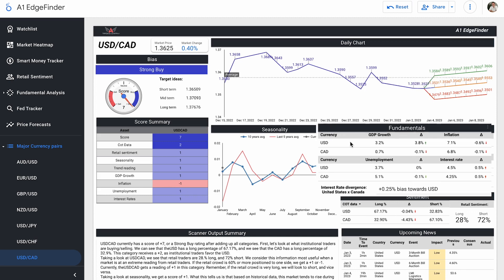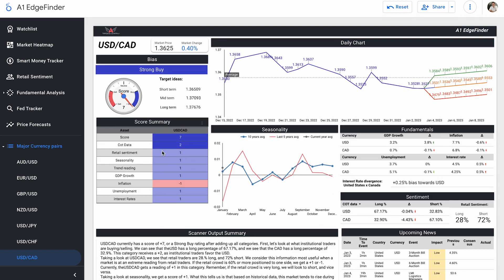Let's check out those fundamental numbers. U.S. dollar GDP growth is 3.2% compared to Canada's 0.7%. U.S. unemployment is 3.7% compared to Canada's 5.1%. U.S. inflation is currently sitting at 7.1% compared to Canada's 6.8%. And U.S. interest rates are 4.5% compared to Canada's 4.25%. So sentiment-wise, we're seeing bullishness from institutional traders on the U.S. dollar, retail traders are shorting the pair — so that means we typically go long. Seasonality shows this pair does well in the beginning of the month, trend is predicting a shift upside, and fundamentally it's pretty bullish with three metrics in the blue and just inflation in the red.